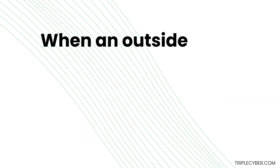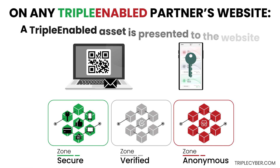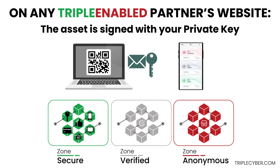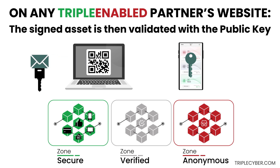When an outside party wants to prove identity, be on any triple enabled partner's website. A triple enabled asset is presented to the website, the asset is signed with your private key, and the signed asset is then validated with the public key.